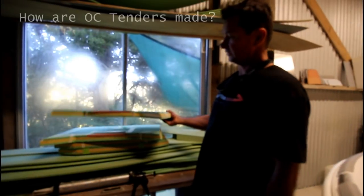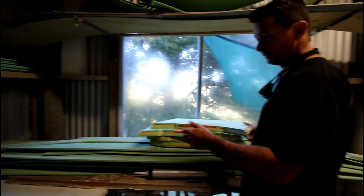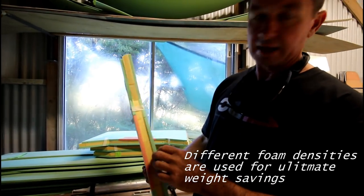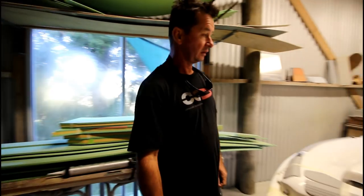We basically start out with 10mm PVC foam which we buy from Italy. It comes in sheets and then we've got templates and we cut it out. The transoms are quite thick and they've got different layers of foam, different densities. And we actually build our boat over a male mould — come on, I'll show you the mould.